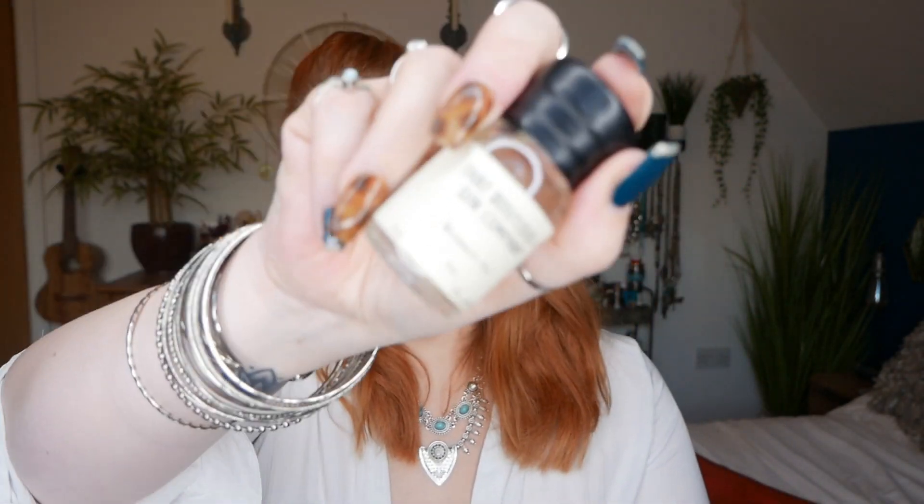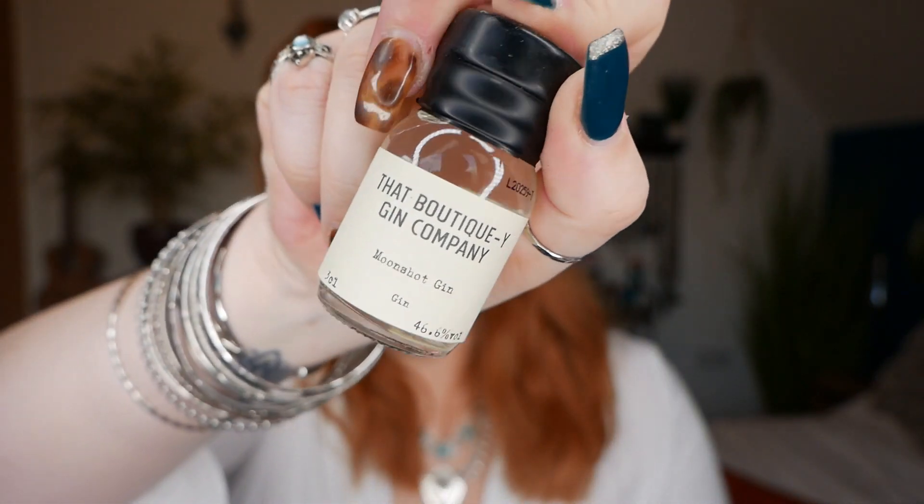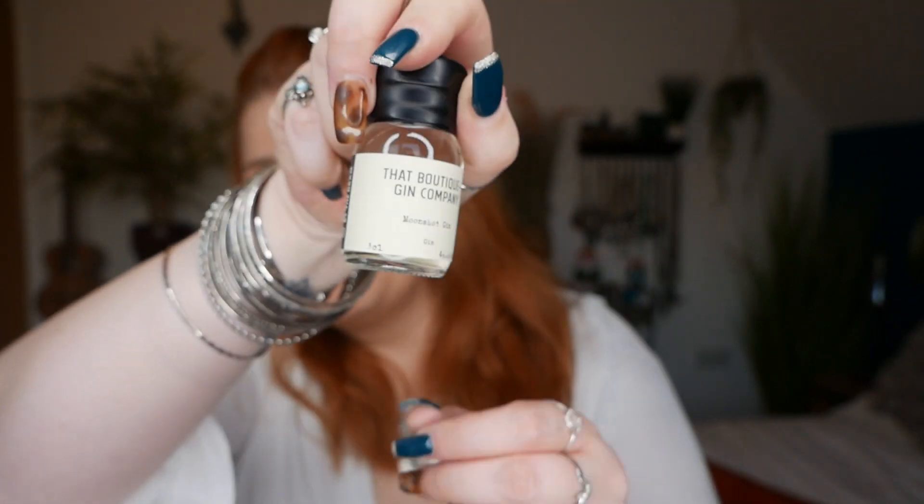Number nine — it's by the Boutique Gin Company and this is Moonshot Gin, at 46.6% volume. Ooh, has it got a slight mint smell to it? I'm not sure. Moonshot Gin though.